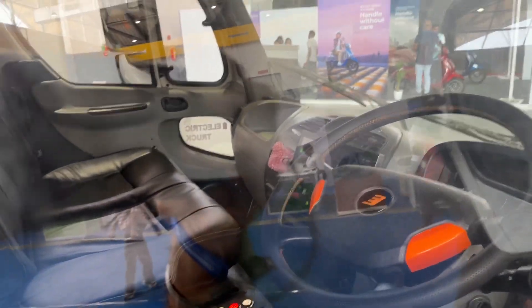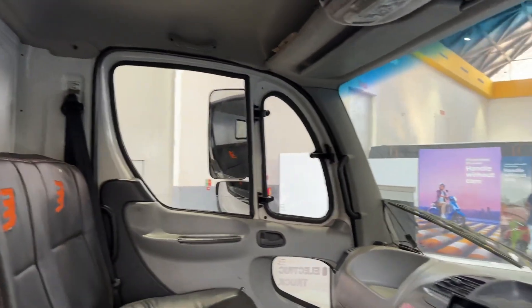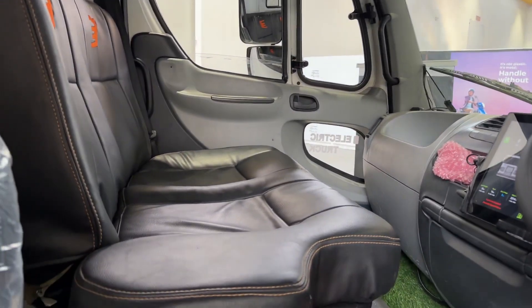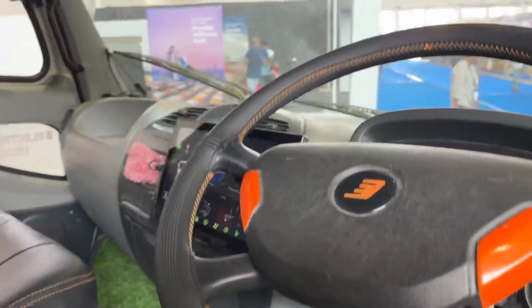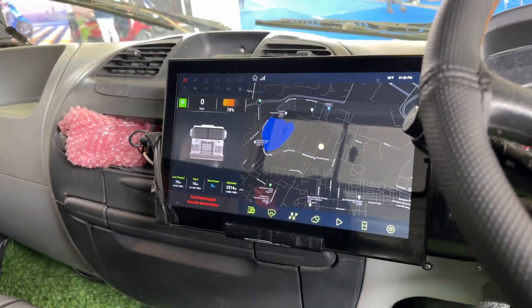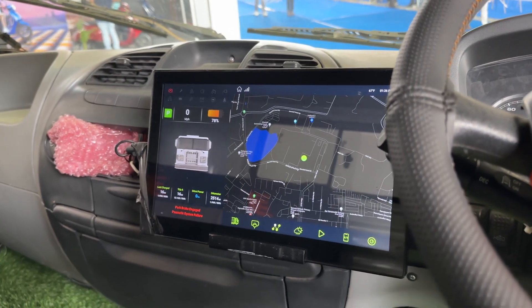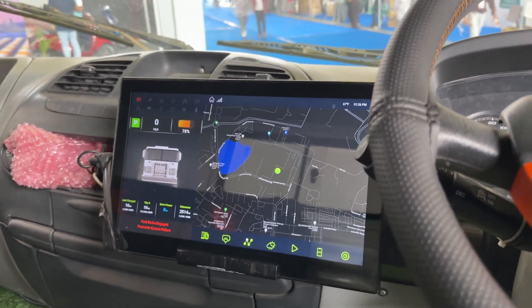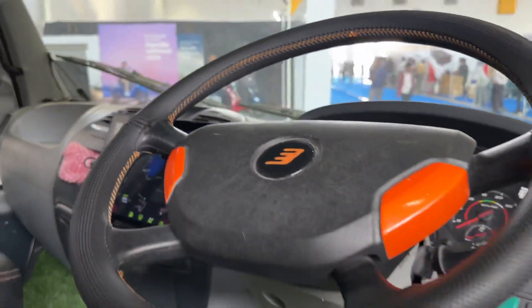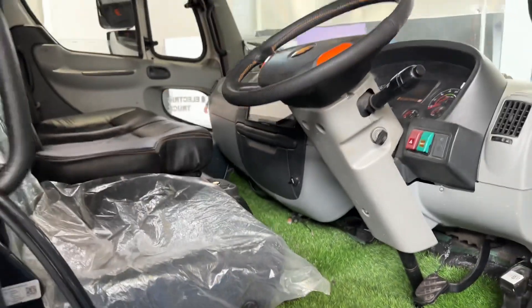Here's a quick peek inside. Quite conventional for that matter, but a neat cabin — well put together and suited for all your electric needs. There's a massive screen interface for advanced telematics, information, maps, and navigation — all those details to make it easy for smoother and more efficient operations.